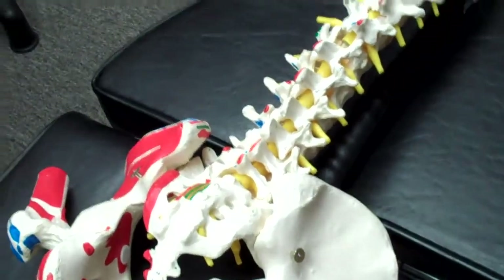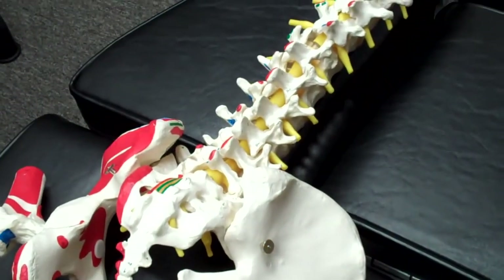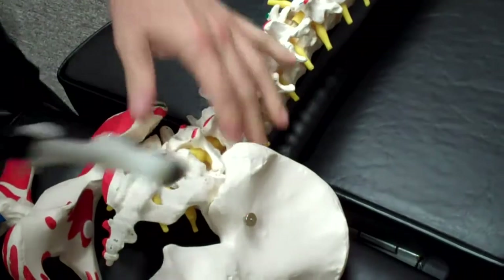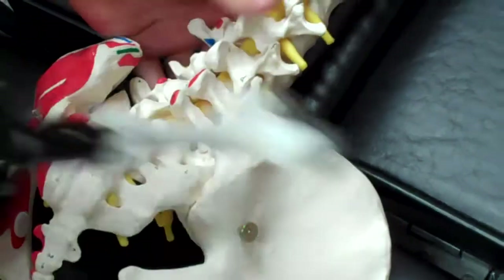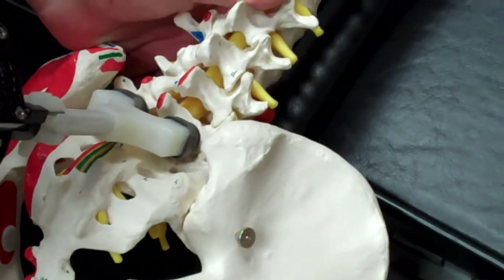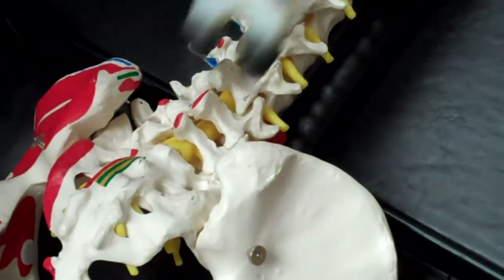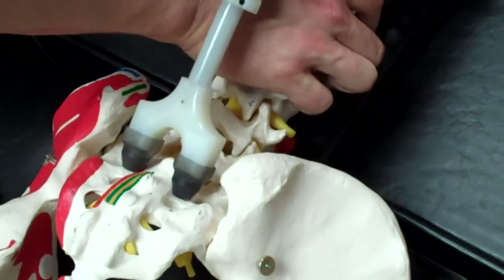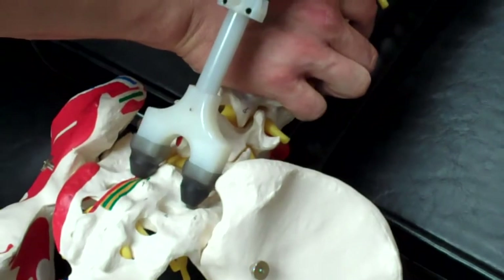What we want to do first is adjust that joint, restore the normal joint biomechanics and movement. Since we've got too much compression there, we take the arthro stem, adjust upwards, then come downwards while applying a traction force to open it up.